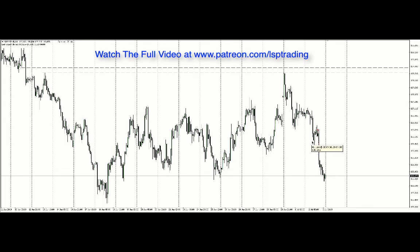Like I said, I was 99% sure that price was going to be going down today.